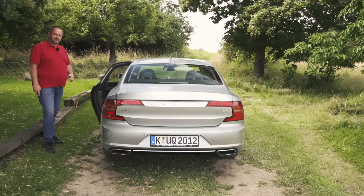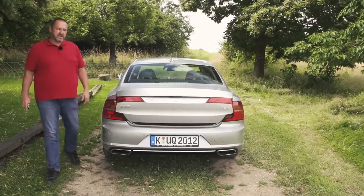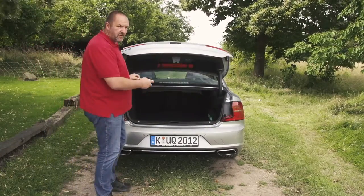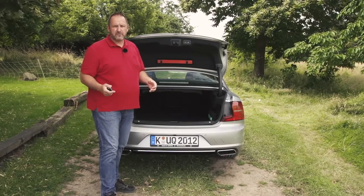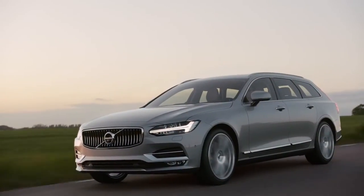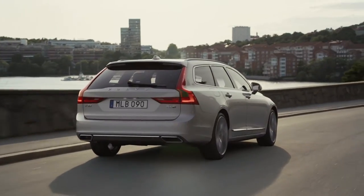The maximum boot space of the S90 is 500 liters, which should be enough for everyday use. If you need a lot more, you'll have to wait for the estate version, the V90, which offers more than 1,500 liters.